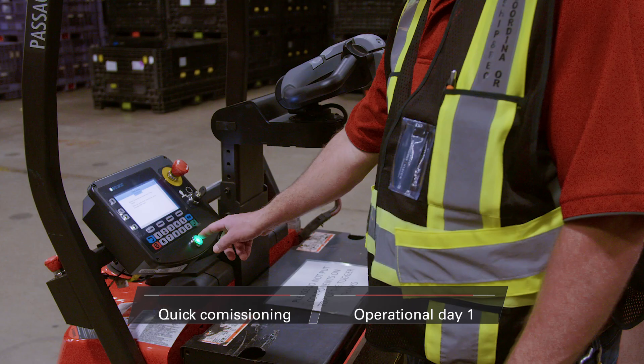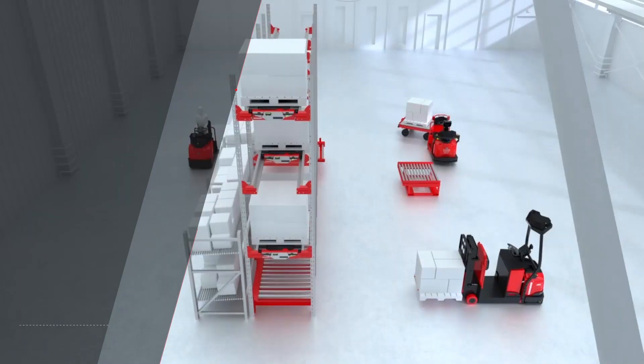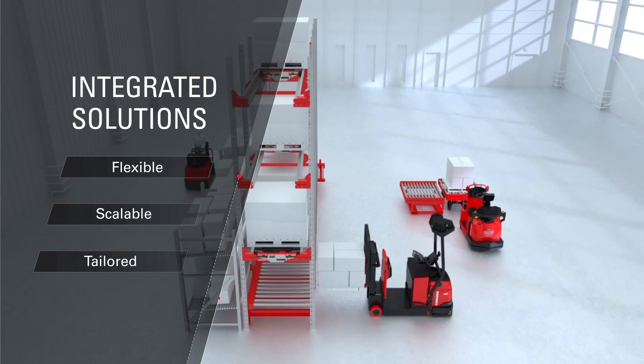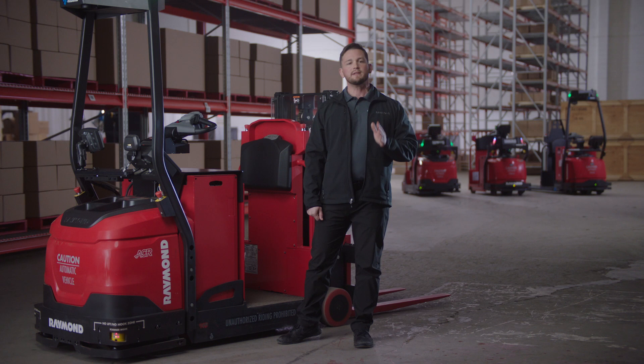What's more, they're quickly commissioned and operational from day one, and of course highly dependable, so you can immediately start moving more product while driving down labor costs. Because the AGVs are flexible and scalable, you will see remarkably fast payback. Factor in low overall cost of ownership and you can see what a difference these automated vehicles can make.